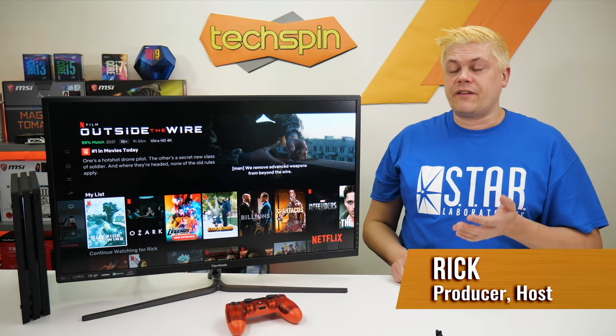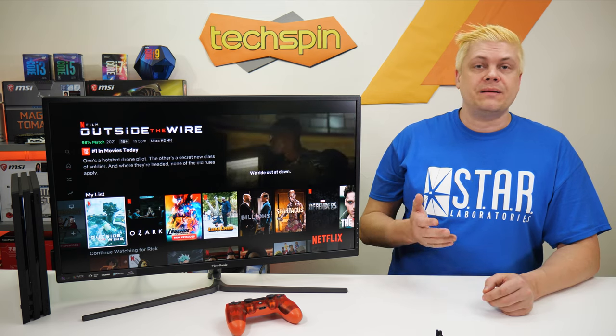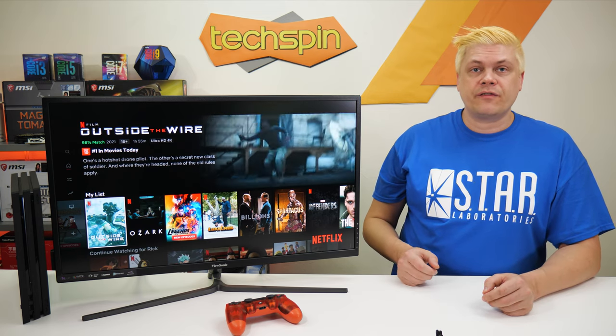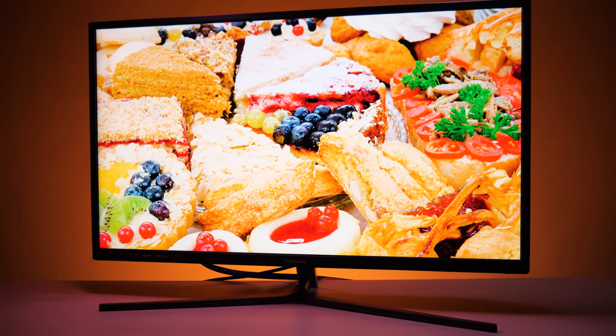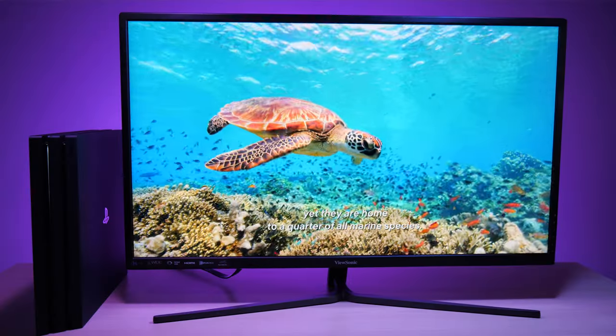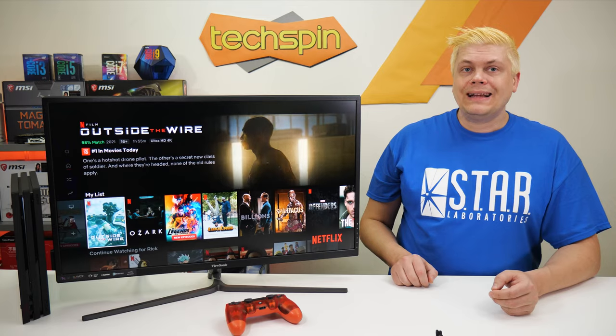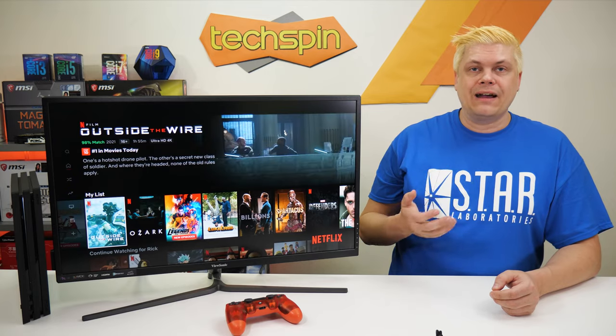This 32-inch ViewSonic VX3211 4K is a good 60Hz, 8-bit plus high FRC monitor capable of 10-bit colors with FreeSync, good upscaling, 300 candela, and the ability to accept HDR10 input. Motion blur is minimal on this VA panel and NTSC has 95% coverage. For photo and video work, a tiny bit of color calibration may be needed out of the box.